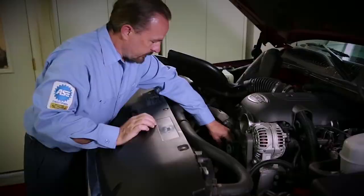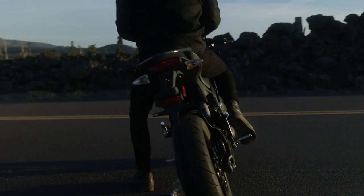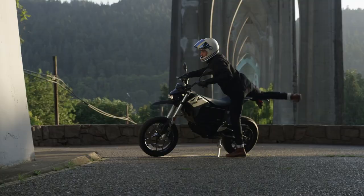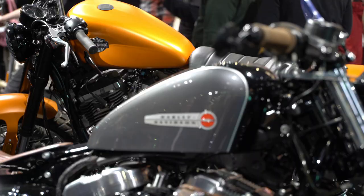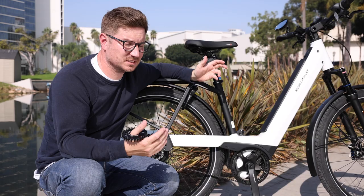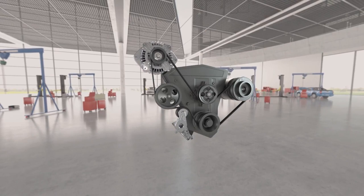One of the cool things I saw when researching was checking out the different applications and how they use this. Motorcycles is one of the popular ones — Zero Motorcycles uses them, and there's another really large motorcycle brand that uses them as well, which is Harley Davidson. You also see it in pretty much every automotive application — timing belt, serpentine belt, alternator belt. If you want the best, it's generally going to be Gates. They really have the longest history in it.